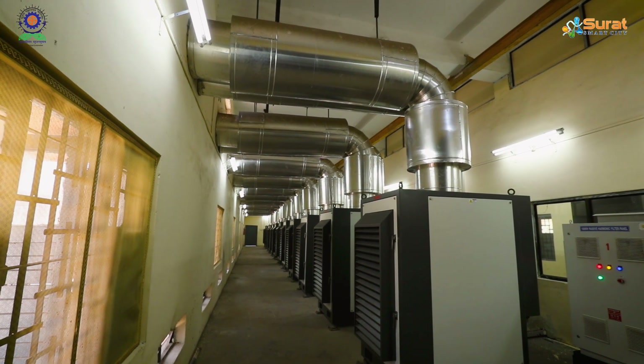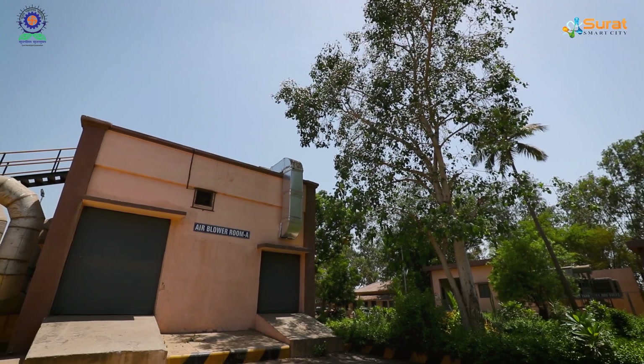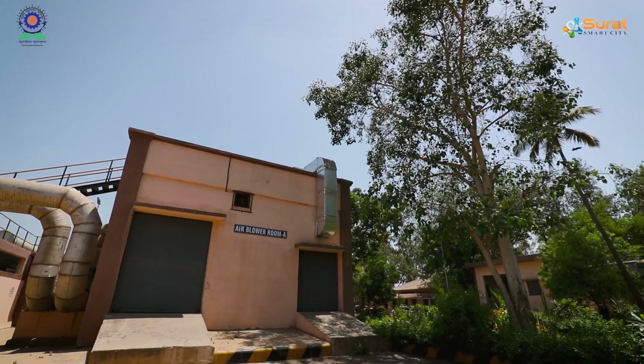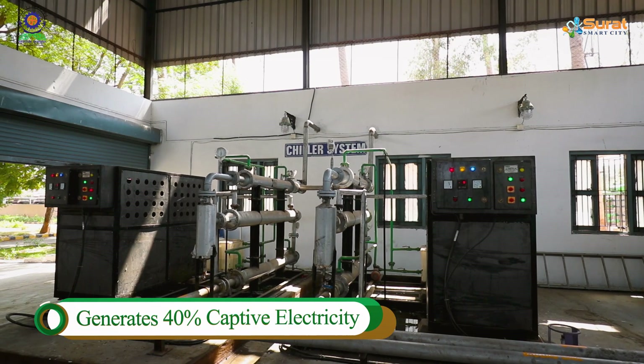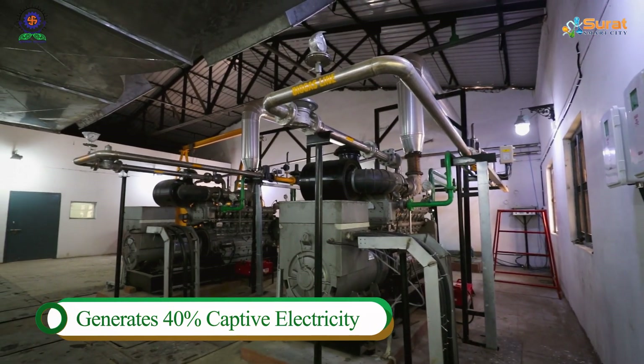The selection of turbo blower is one of its kind, which conserves energy and meets the prescribed noise parameters with a payback period of only three years. The electricity generated from this STP fulfills 40% of the captive electricity requirement.